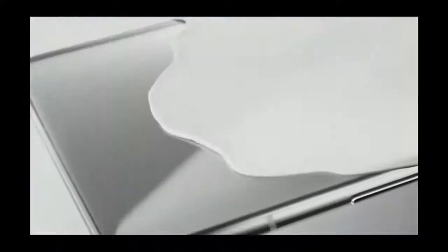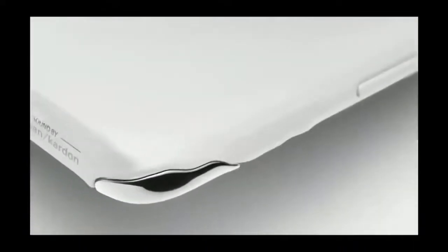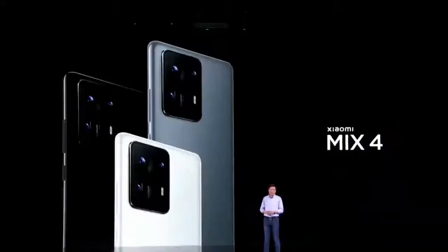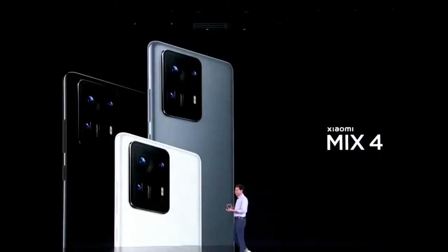The company says it's reduced light diffraction in selfie photos and videos via a new circuit design, transparent wiring, and software algorithms. The company is also offering a ceramic back, making for a welcome departure from glass and a throwback to devices like the Mi Mix 2. The phone is available in ceramic black, ceramic white, and ceramic gray color options.